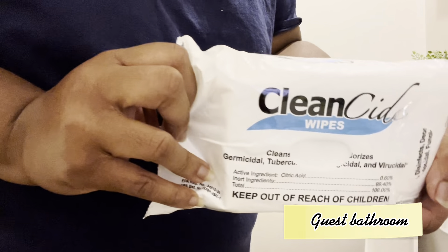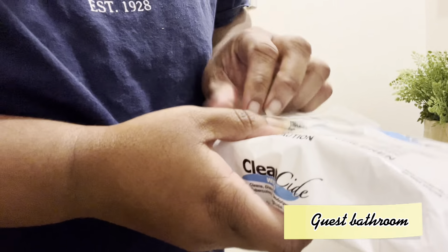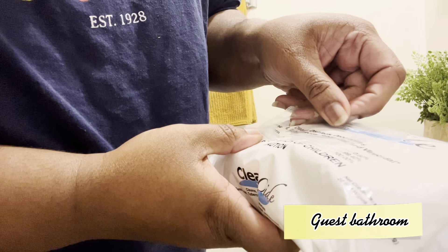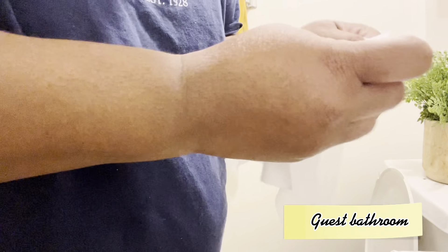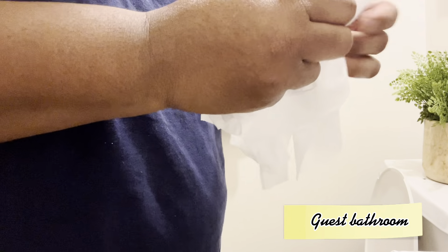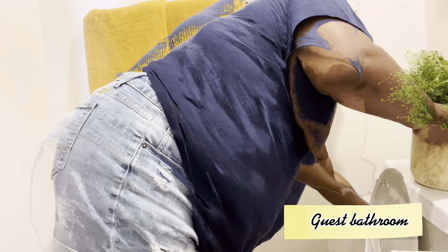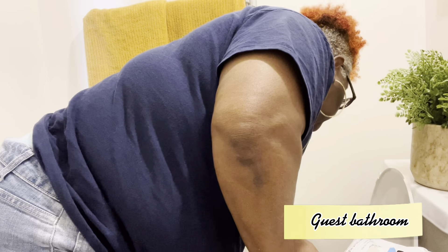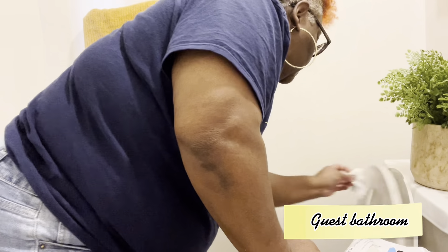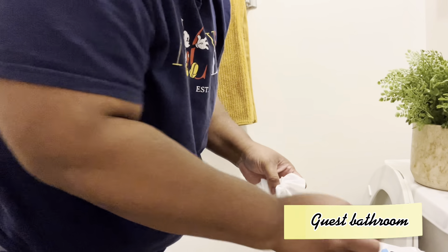I'm just using these clean wipes — they're disinfecting wipes. I got these from my church, they were giving away a lot of them, so one of the saints brought me some. So I'm just gonna wipe the toilet off. I gotta spray that down, the curtain on. Early to clean this toilet — I always wipe around my toilet at the bottom as well.